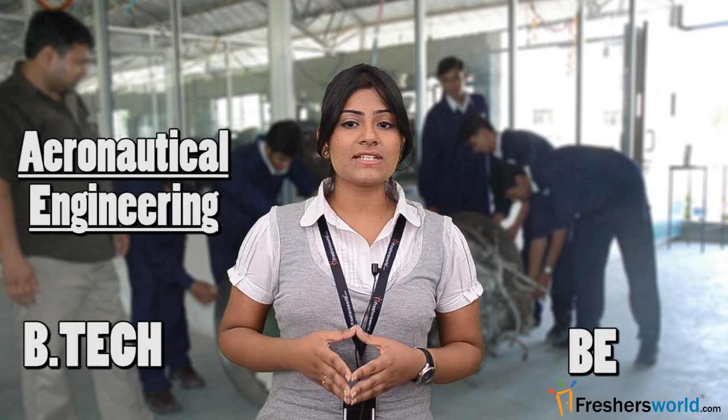Aeronautical Engineering is one of the toughest engineering courses in India. The BE/BTech Aeronautical is a 4-year full time course. After successful completion of this course, students can pursue their career as an aeronautical engineer.